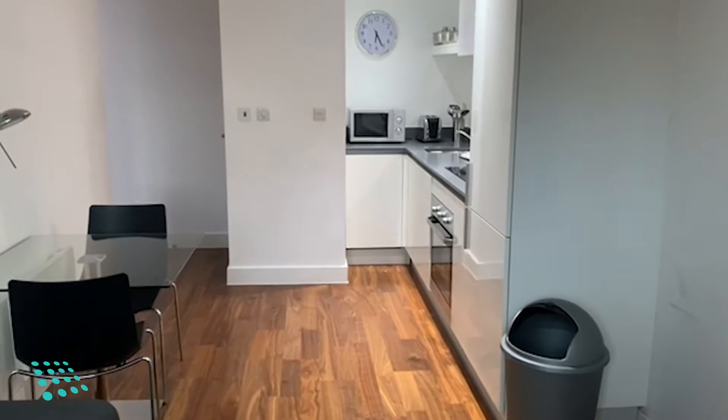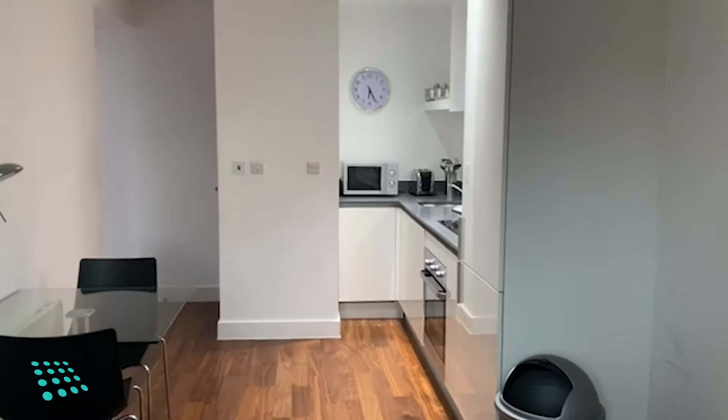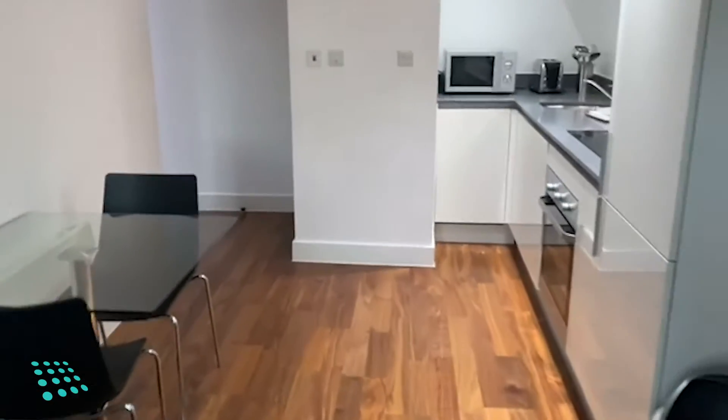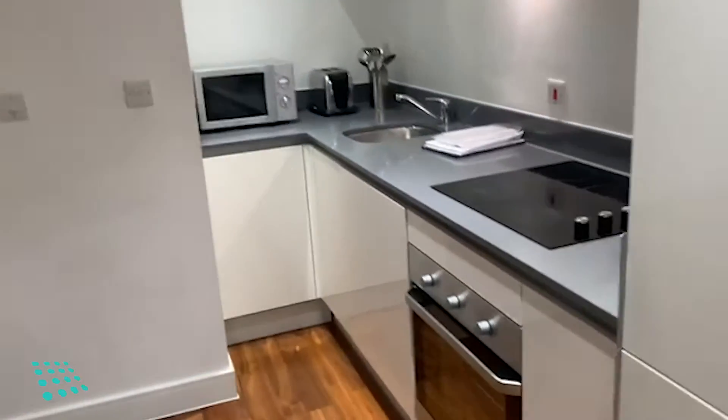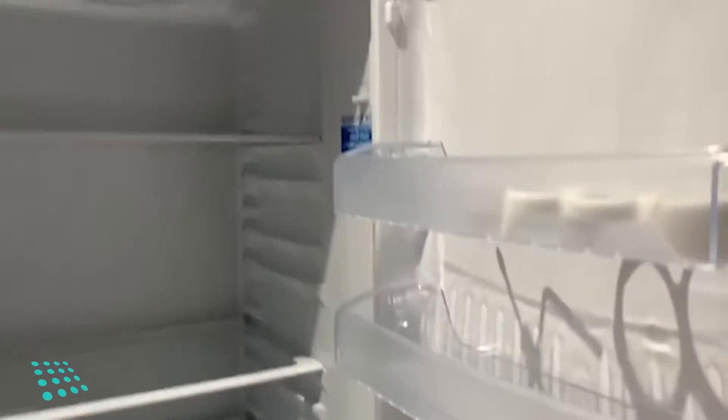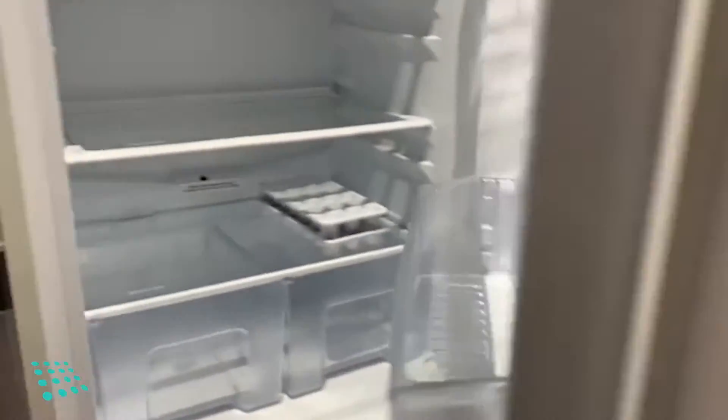This is a one-bedroom property on the seventh floor in the One Hagley Road development. Here I'm in the open plan kitchen dining area with fully integrated appliances, fridge and freezer.